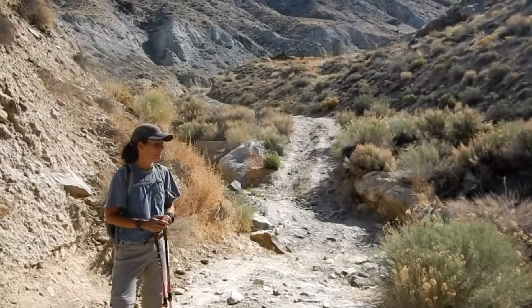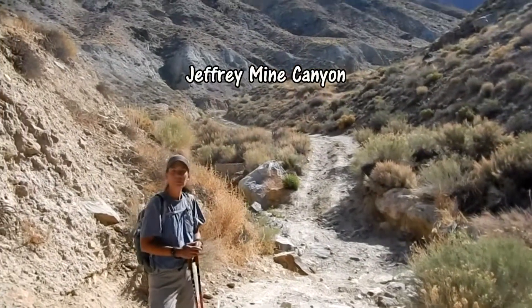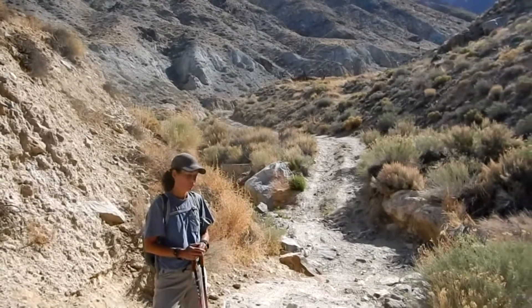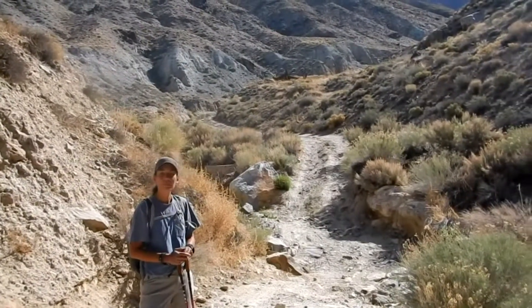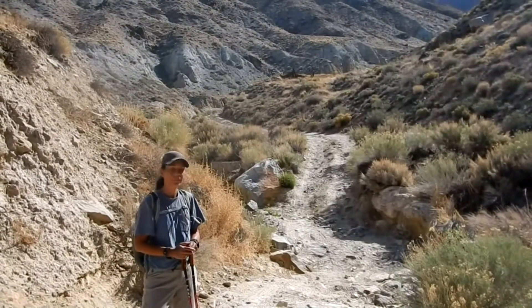Well, we made the right decision by parking where we did. This looks like it would be impassable for us, so we're going to continue up this road a little ways. It's going to turn into a footpath, and first it's going to come to a mining camp which is pretty well preserved from what I hear.